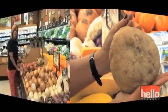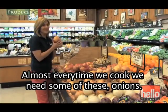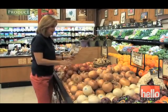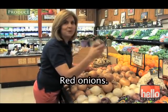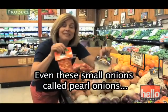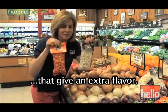Jicama. Almost every time we cook, we need some of these onions — there are a lot to choose from. Yellow onions, white onions, red onions, even these small onions called pearl onions that give an extra flavor.